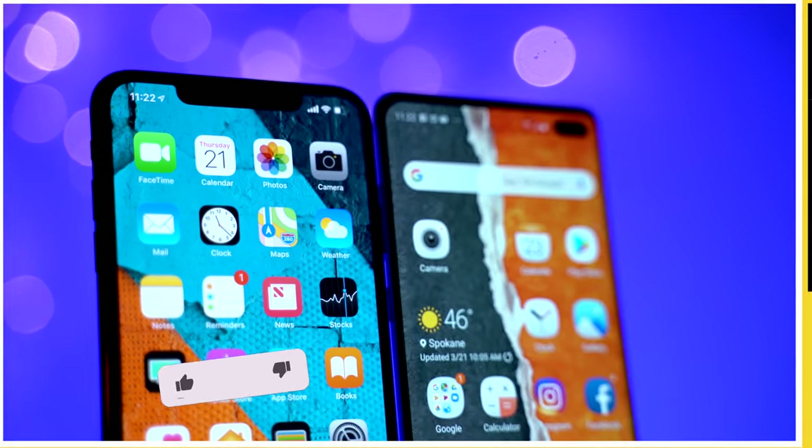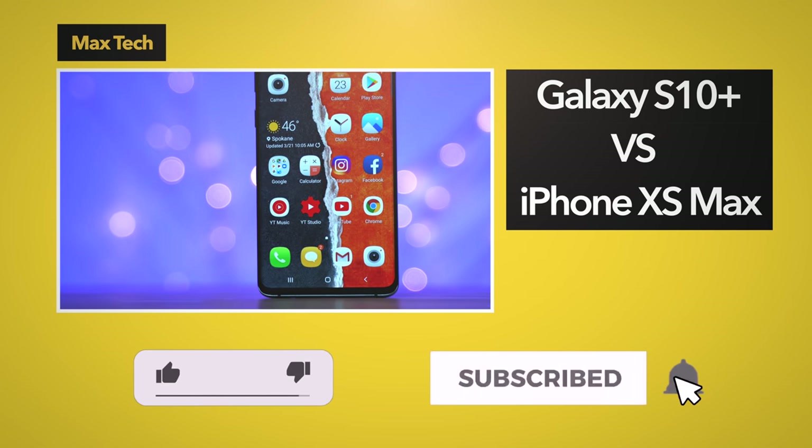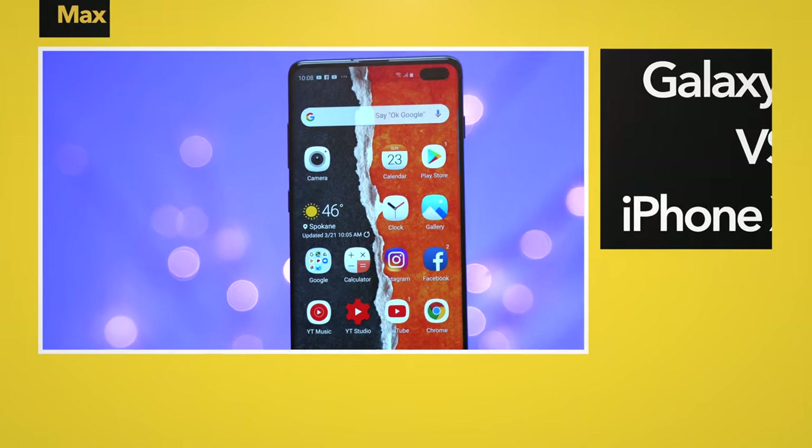It's been basically 2 weeks since I pulled my SIM from my XS Max and made the S10 Plus my main device, in an attempt to see how much greener the grass is on the other side. And let me tell you, it definitely is in a lot of ways, but it's patchy. I'm working on my full detailed review of the S10 Plus from an iPhone user's perspective, so make sure to subscribe and enable notifications so you don't miss out. But for now, here are the biggest things that stuck out so far.